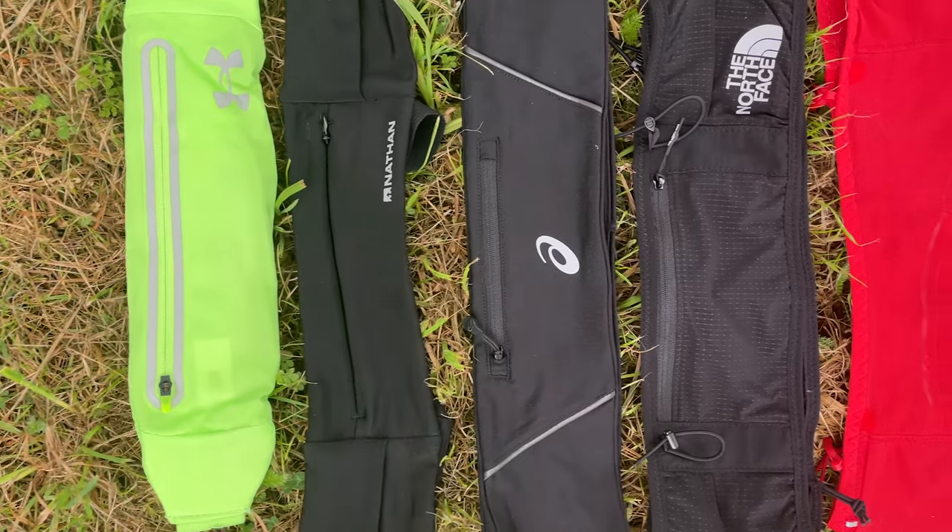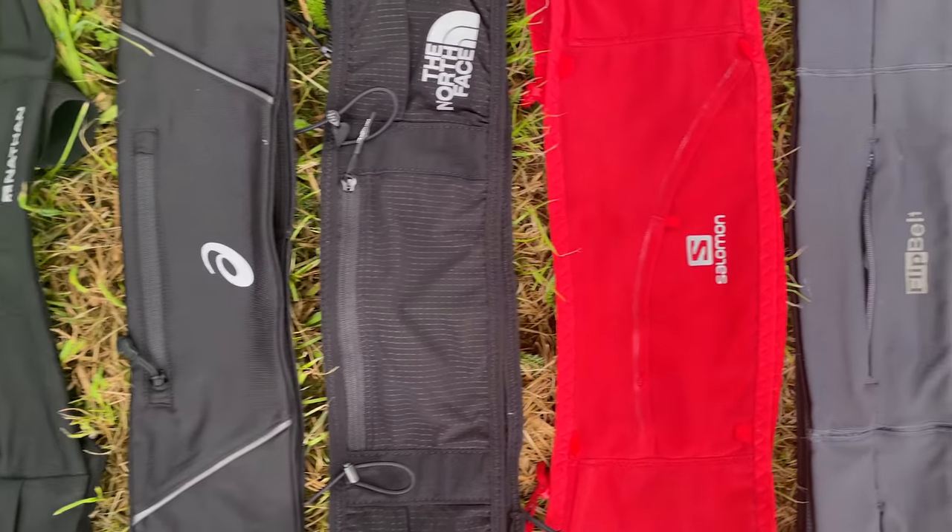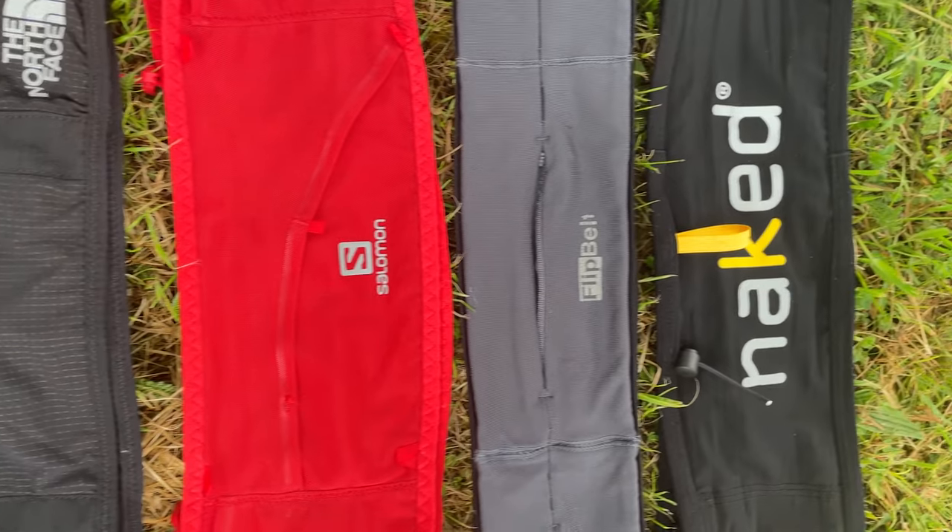And even going beyond into ultra. In this video I've got a group test of seven of the leading bands out there across a range of prices with a range of different options. I'm going to tell you which I think are best value for money, which are my favourites, what I think each might be best used for, and if there are any I think you should avoid.